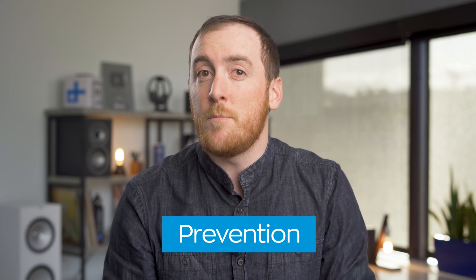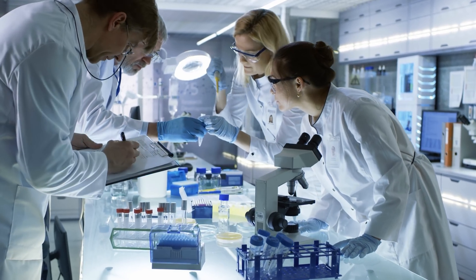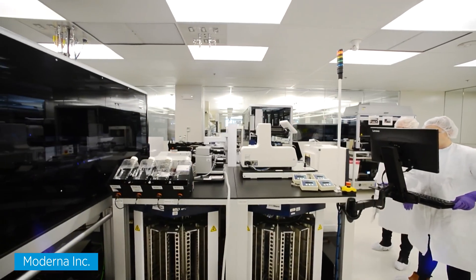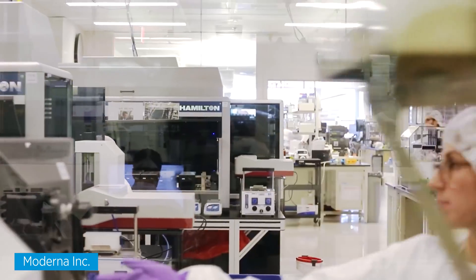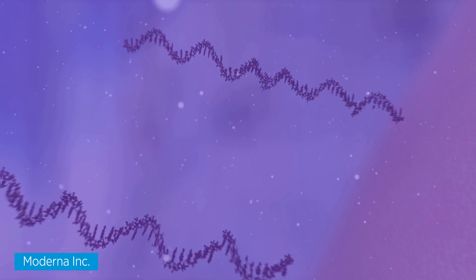The next step is prevention, which in this case means developing a vaccine. Right now, there are dozens of pharmaceutical companies racing to develop a vaccine for COVID-19. But there's one in particular that's showing a lot of promise: Massachusetts-based biotechnology company Moderna Incorporated. Unlike other vaccine developers that make DNA-based treatments, Moderna is one of the only companies developing messenger RNA-based vaccines. I don't want to get too deep into the science here, but in theory, mRNA-based treatments should work faster and be more effective than their traditional DNA-based counterparts.